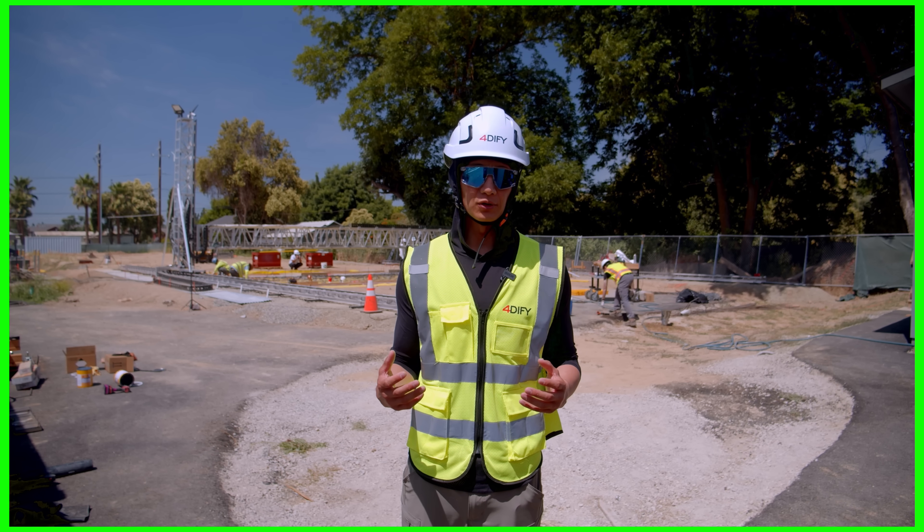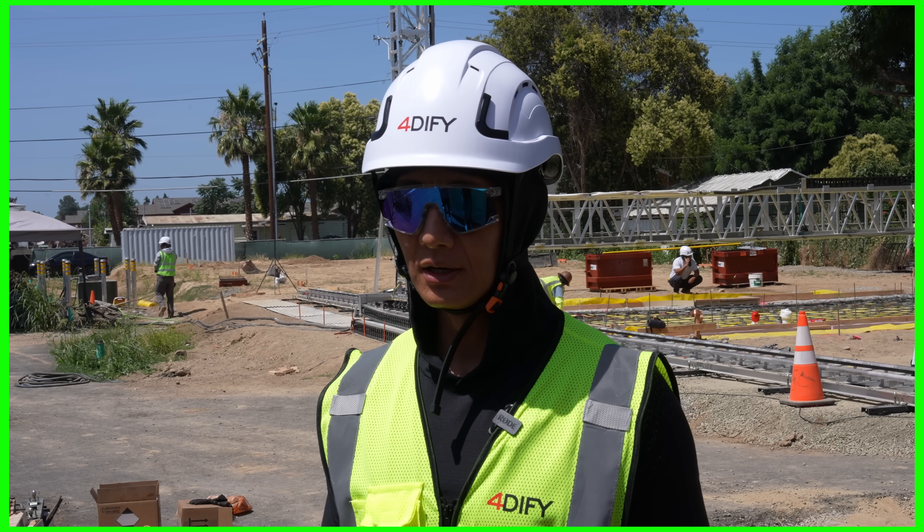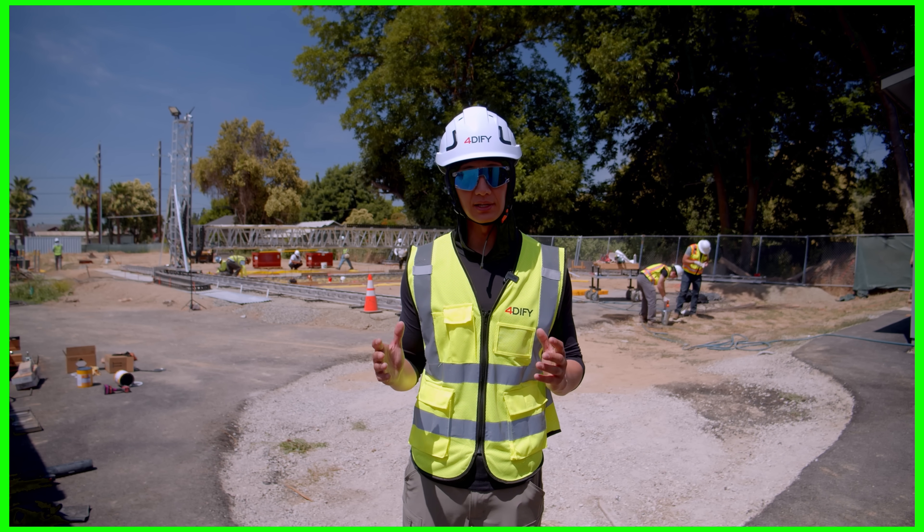To get something off the ground, you can never do it by yourself. What I foresee this 3D printing company being is a great opportunity, but at the same time we need a lot of support to get this off the ground.